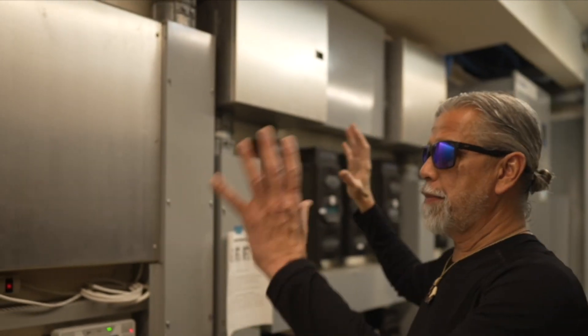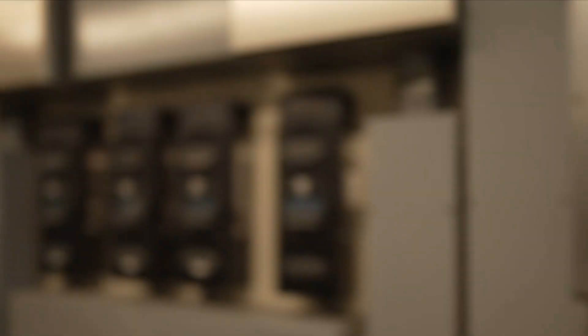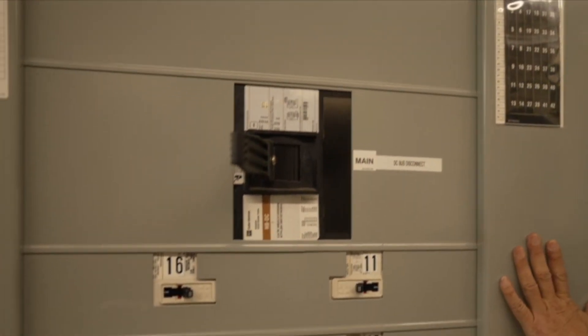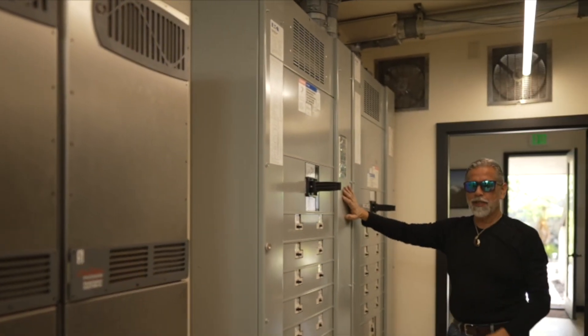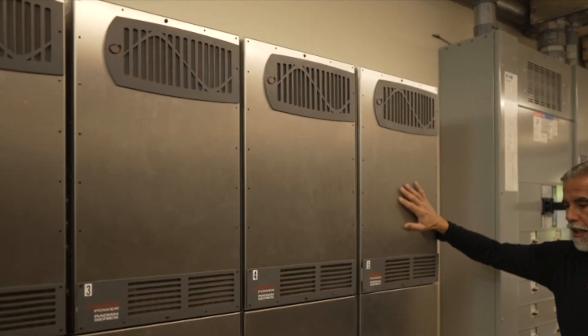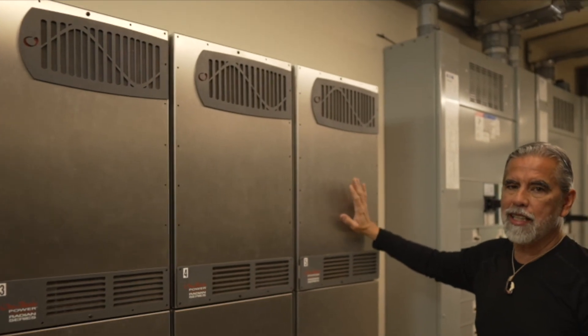Now all of that power comes in from the panels and it goes across here at 48 volts. It goes into our 48-volt 2400-amp bus. From here it gets distributed to AC and DC. This is our AC — each one of these does 8 kilowatts of AC alternating current and that powers the ranch.